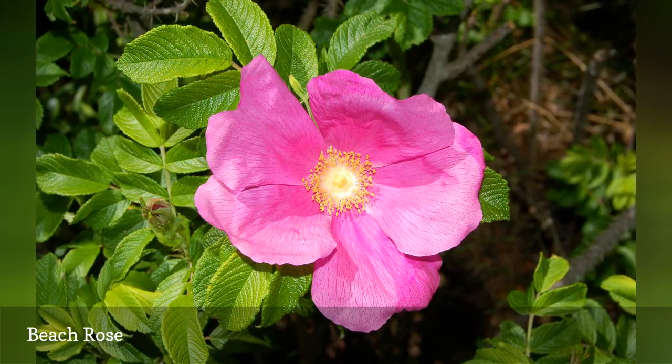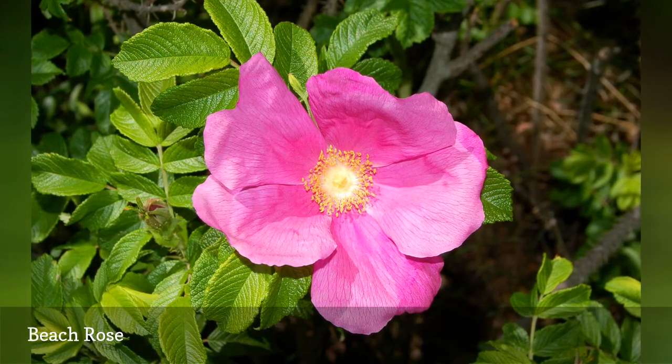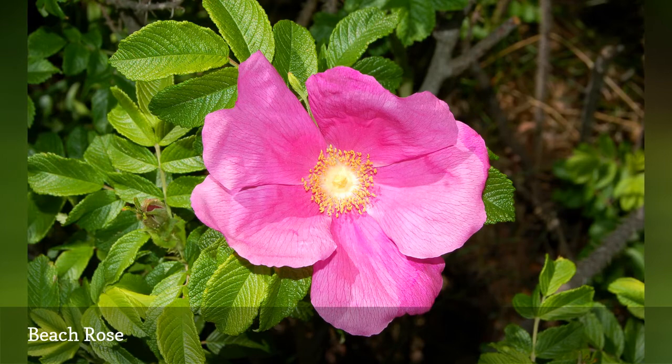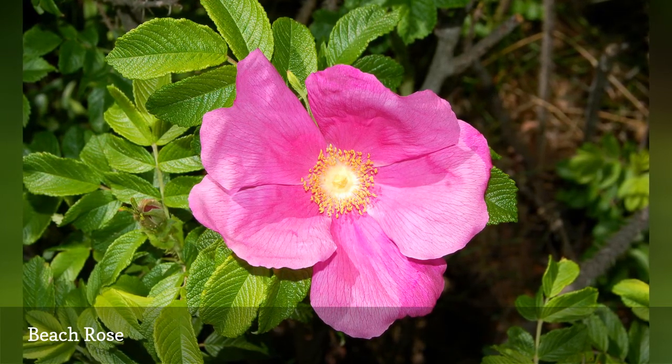Rosa rugosa is a salt-tolerant plant. This rose bush tolerates salt so well, in fact, that it has been dubbed the beach rose. This tough plant is not fazed by poor soils, high winds, or drought, either.